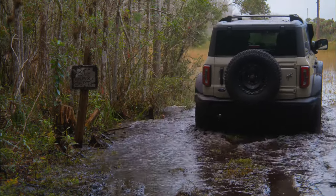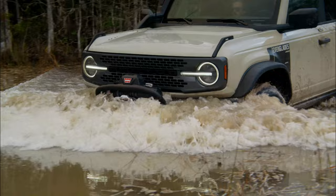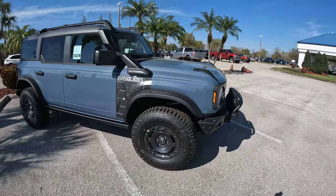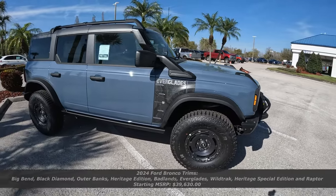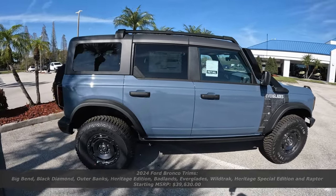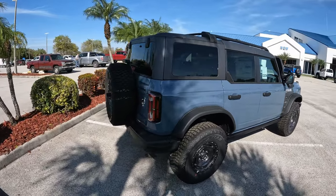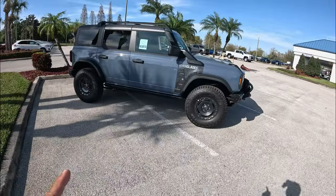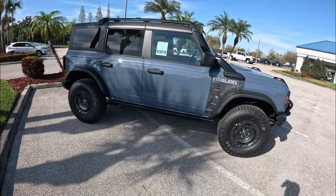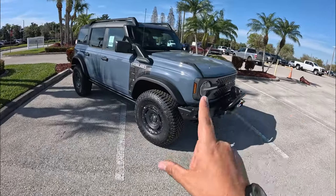This is kind of the most hardcore one you can get — you can see it's got a factory snorkel, which tells you how serious this Ford Bronco Everglades is. For 2024, Ford has done a few changes to the Bronco: they've dropped the base version, so the Big Bend is now your base. They've also included the 12-inch touchscreen as standard across all models, and starting with the base models you get a heavy-duty front bumper.